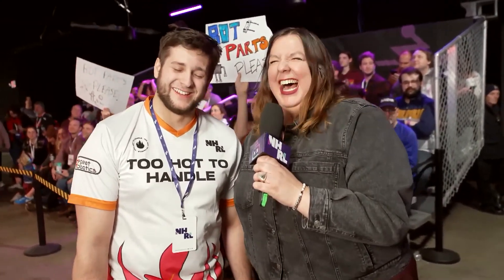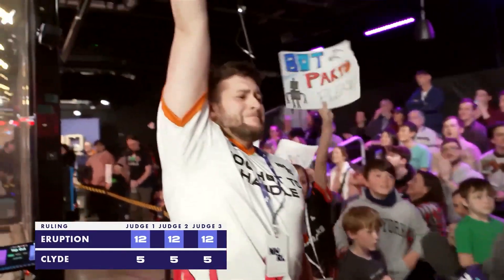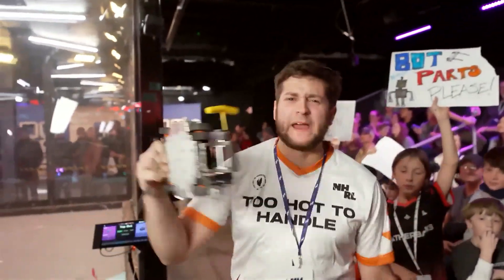Brian, we have a judges' decision — please say me. Let's go! I'm coming for you, let's go!